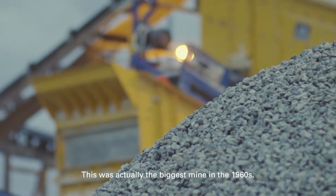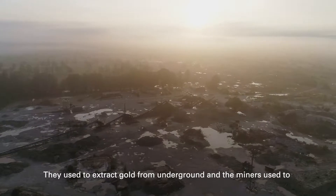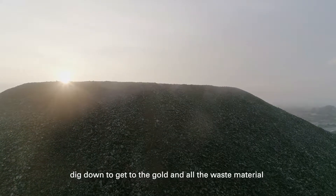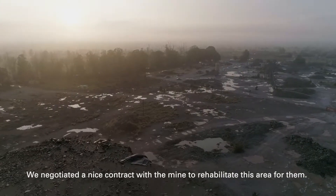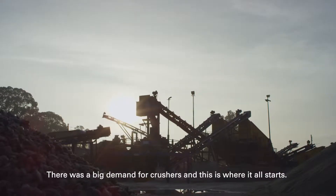This was actually the biggest mine in the 1960s. They used to extract gold from underground. The miners used to dig down to get to the gold, and all the waste material they stockpiled. We negotiated a nice contract with the mine to rehabilitate this area for them. There was a big demand for crusher.